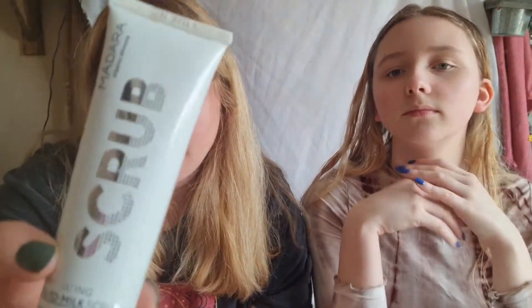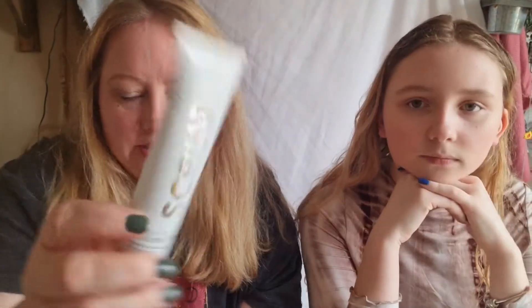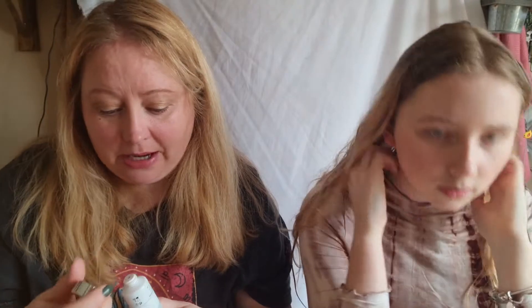I use this face scrub from Madara — it's an oil-to-milk scrub. It's quite scrubby; the particles that scrub your face are quite big, but it smells nice. It's really lovely.